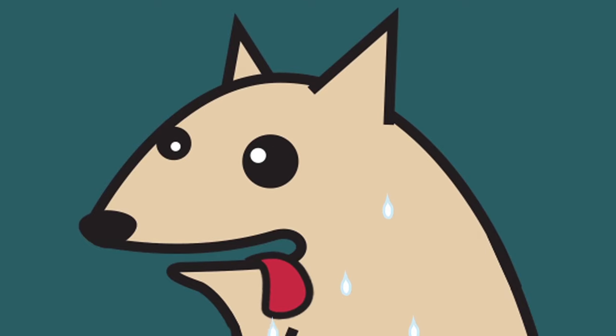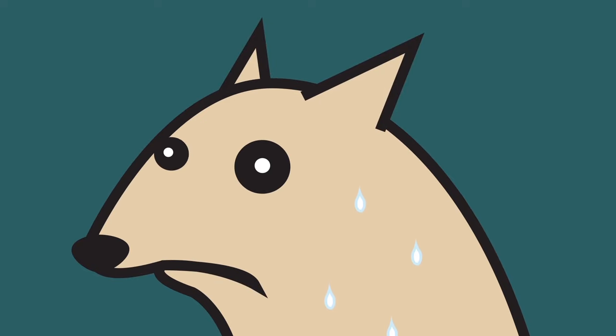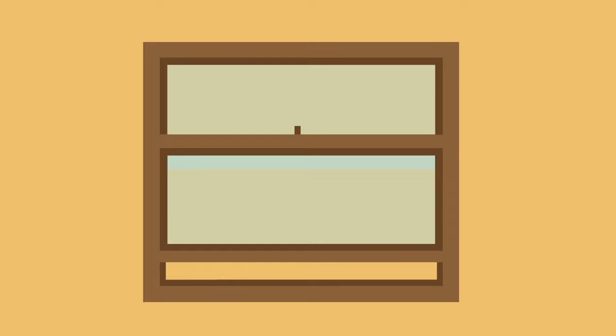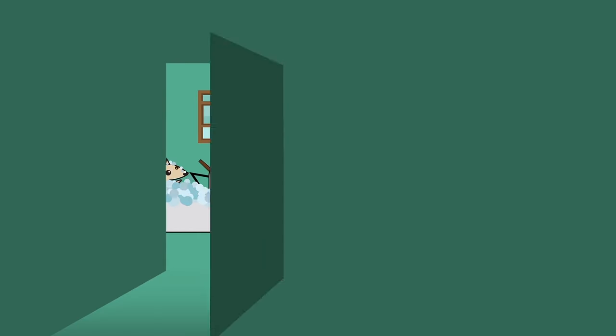Pets also contribute to levels of moisture, and not for the better. When cooking, put on pan lids and close the internal kitchen door. Open a window and if you have an extractor fan, put it on. Bathing can cause a lot of water vapour, so keep the door closed when having a bath or shower, and again, put on the extractor fan.